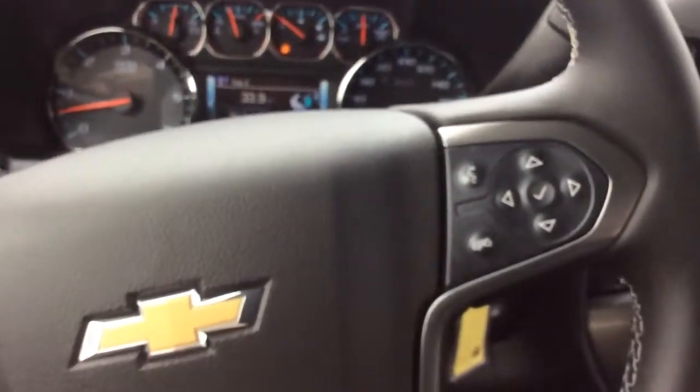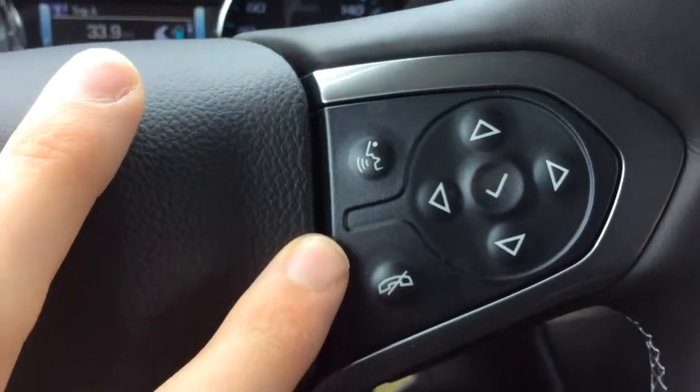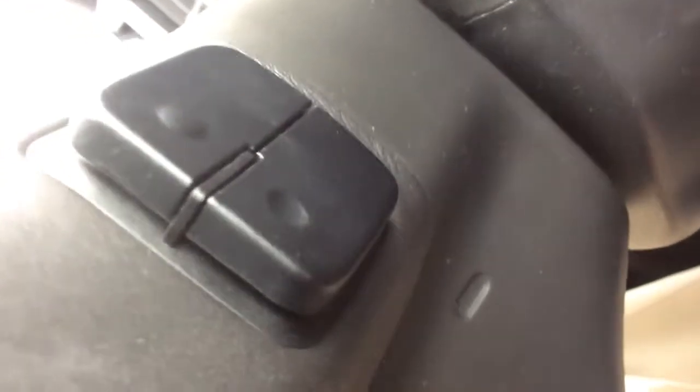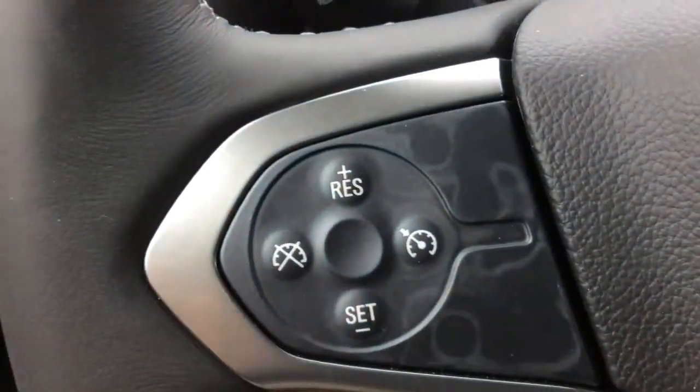There is tow/haul mode and a leather-wrapped steering wheel with voice recognition and controls for the driver information center. Audio volume controls are behind the steering wheel, and on the other side are the radio station presets. Cruise control is on the left side.